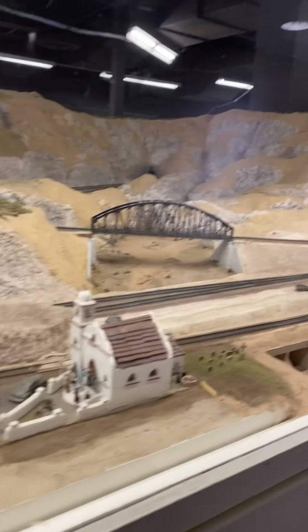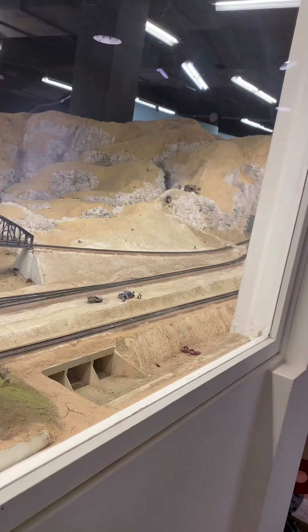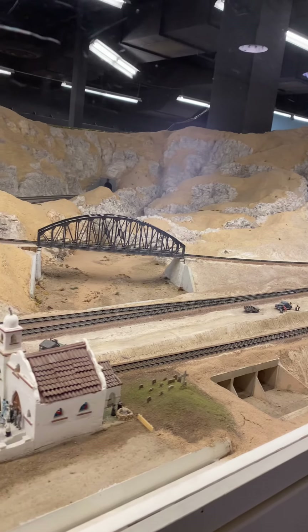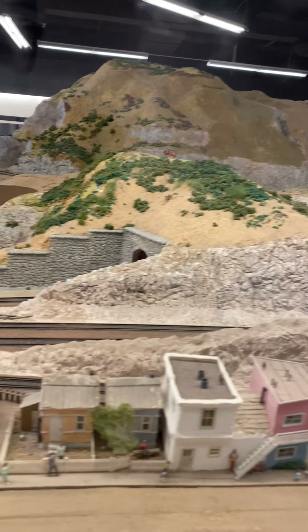He does this every week. He's a train enthusiast — what he does is he puts the train on the tracks and sends it all the way through this mountain range. Isn't this great?